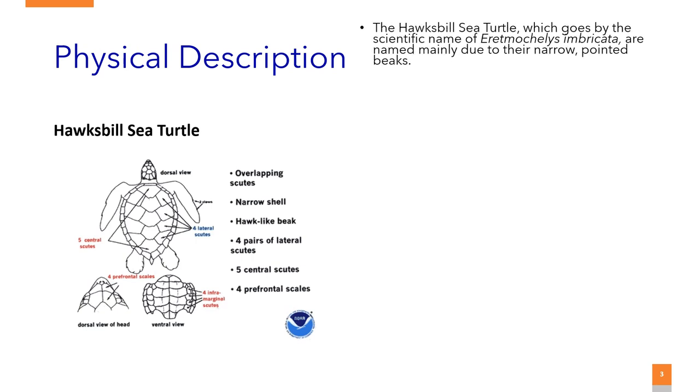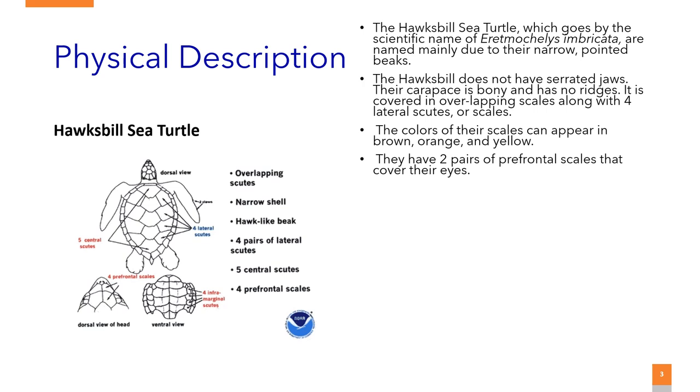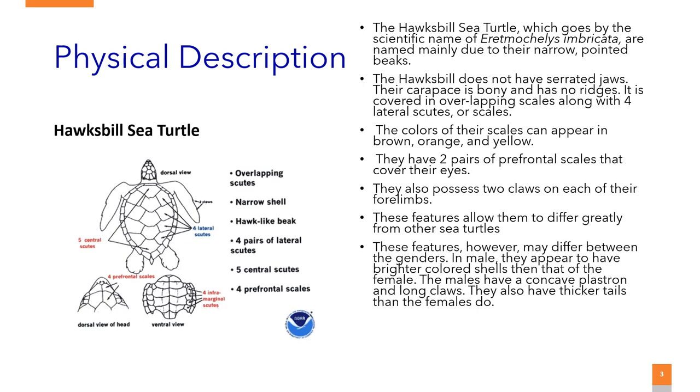Physical Description: The hawksbill sea turtle, which goes by the scientific name Eretmochelys imbricata, are named mainly due to their narrow pointed beaks. The hawksbill does not have serrated jaws. Their carapace is bony and has no ridges; it is covered in overlapping scales along with four lateral scutes or scales. The colors of their scales can appear in brown, orange, and yellow. They have two pairs of prefrontal scales that cover their eyes and also possess two claws on each of their forelimbs. These features allow them to differ greatly from other sea turtles, though they may differ between the genders.